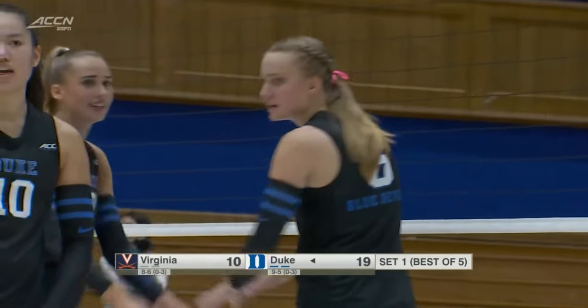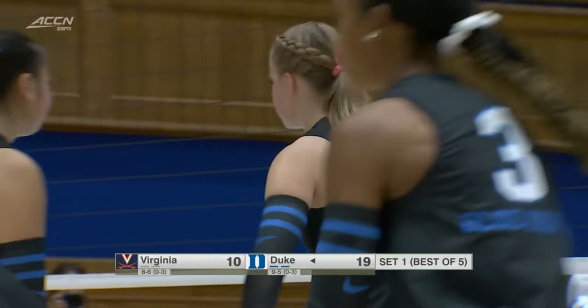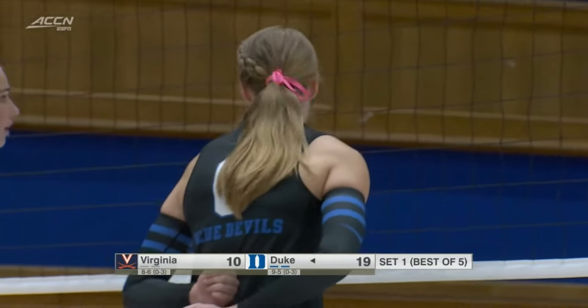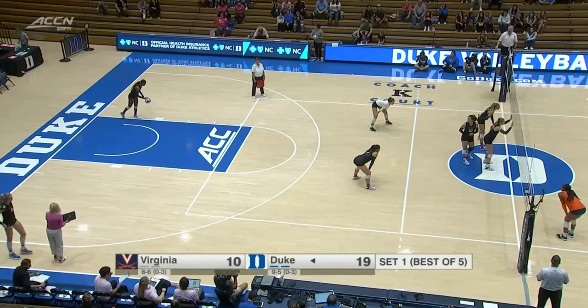Kato is best off of one foot. So when Kato's in the game, you're going to see her run a lot of slides and what we call floating ones in front. It's not a typical quick set from a middle — she's going to be coming from the left side of the court, running into the setter to go off one foot.